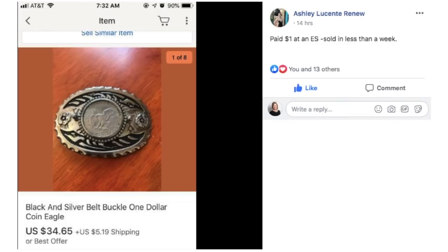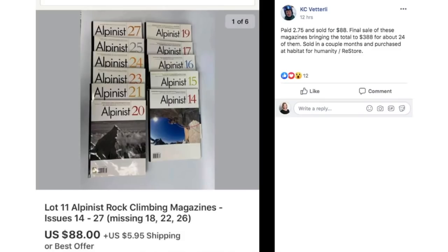Ashley paid a dollar at an estate sale for this black and silver belt buckle with an eagle — it's got like a coin with an eagle on it. She sold that for $34.65 and it sold in less than a week.